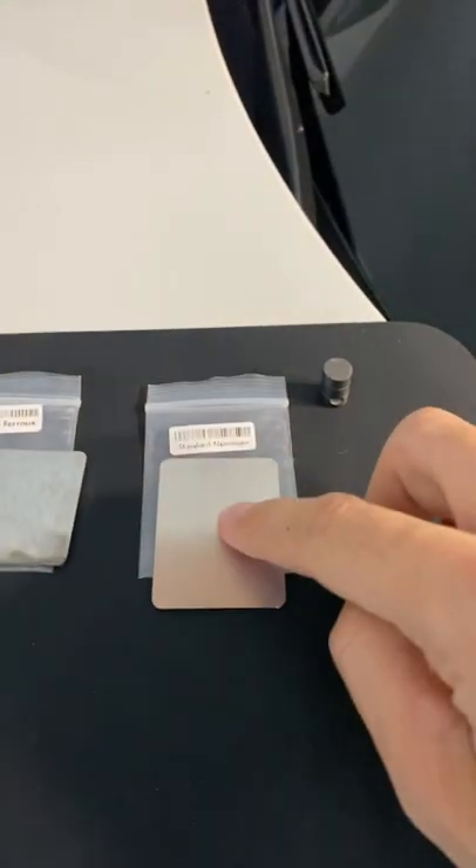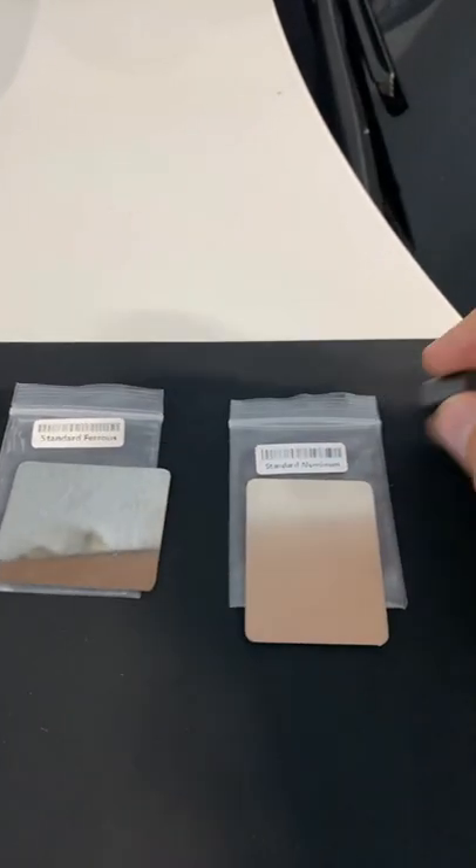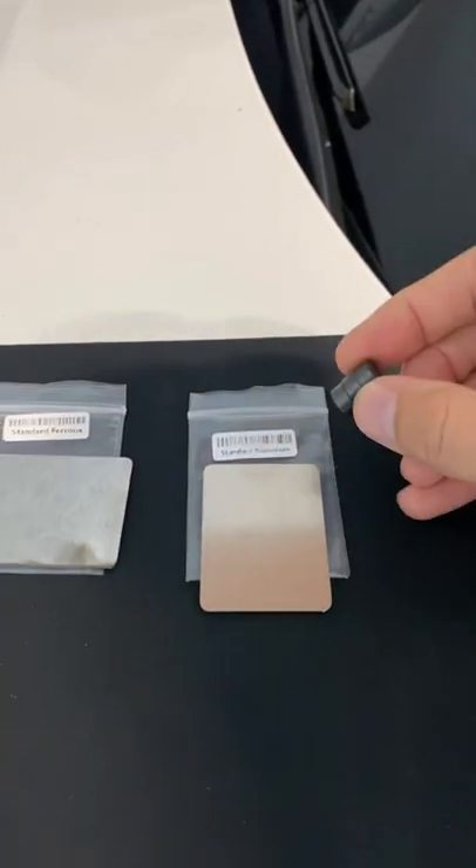We're testing the paint thickness of the Rivian R1T truck today. We have aluminum, we have a ferrous material to prove, we have a magnet, and we have this thickness gauge.